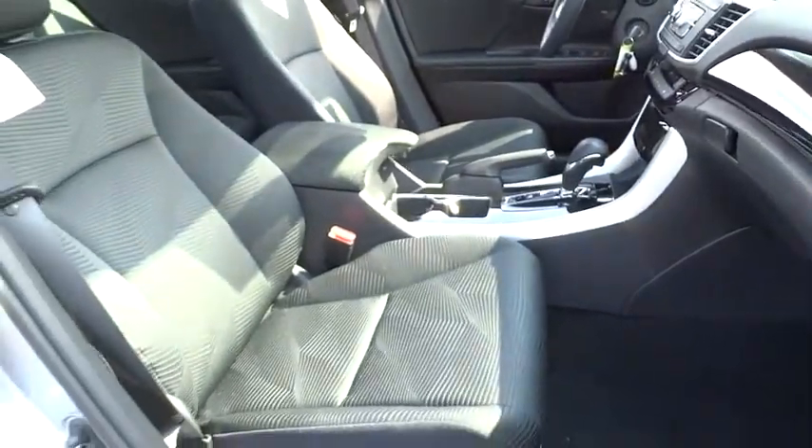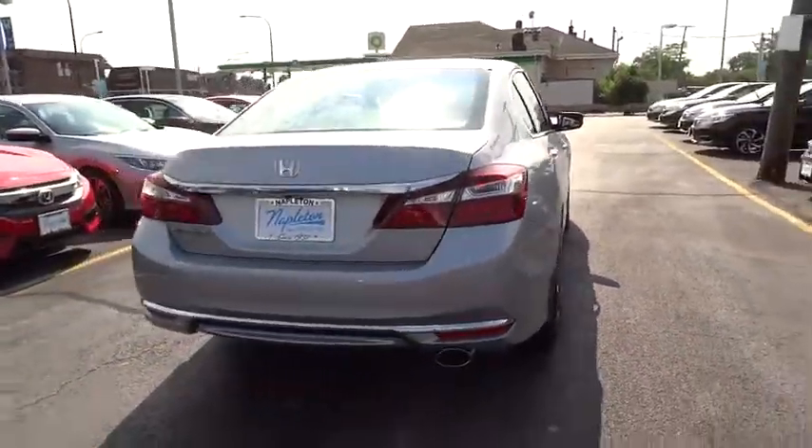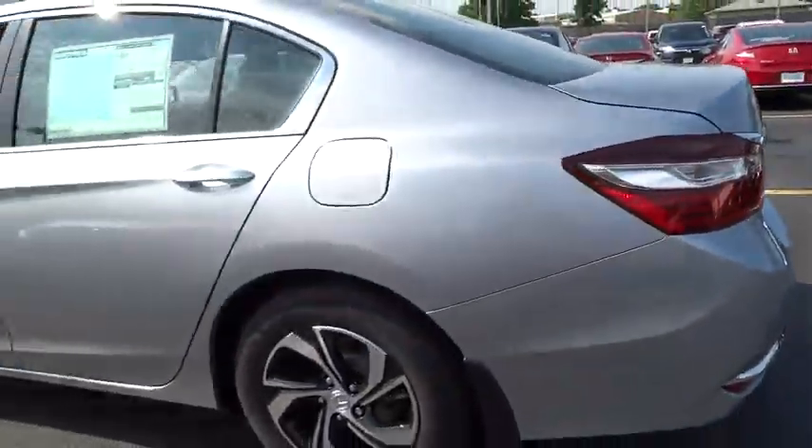Traction control, dual airbags, power steering, air conditioning front, four-wheel disc brakes, electronic stability control, power windows, rear window defroster, CD player, trip computer, security system, tachometer.